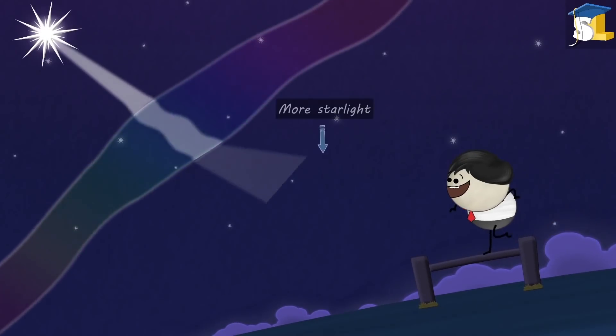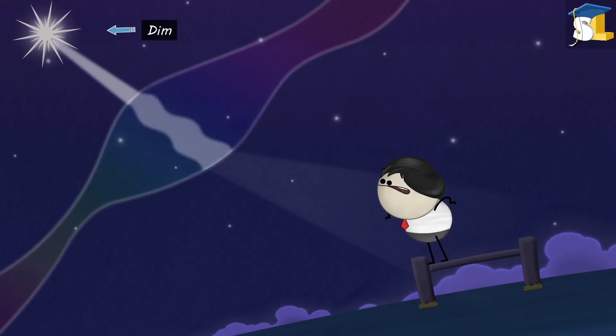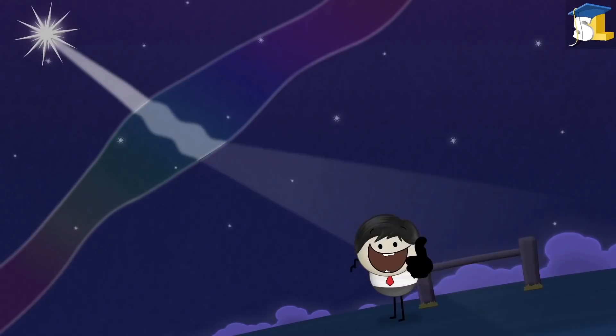When the atmosphere refracts more starlight towards us, the star appears bright. And when the atmosphere refracts less starlight, the star appears dim. In this way, the amount of starlight reaching our eyes increases and decreases, causing the star to appear twinkling.